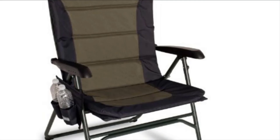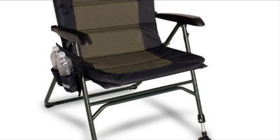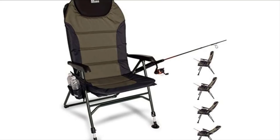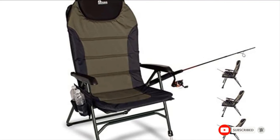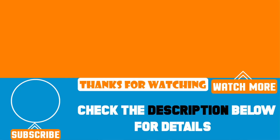Furthermore, the item comes with numerous features that guarantee a satisfactory and relaxing fishing experience. It is installed with a fishing rod holder, two side cups, and a zip pouch for your equipment, remarkably increasing the handiness of the item. That's all for today. We upload great videos every single day, so don't forget to subscribe and hit the bell button for upcoming video notifications.